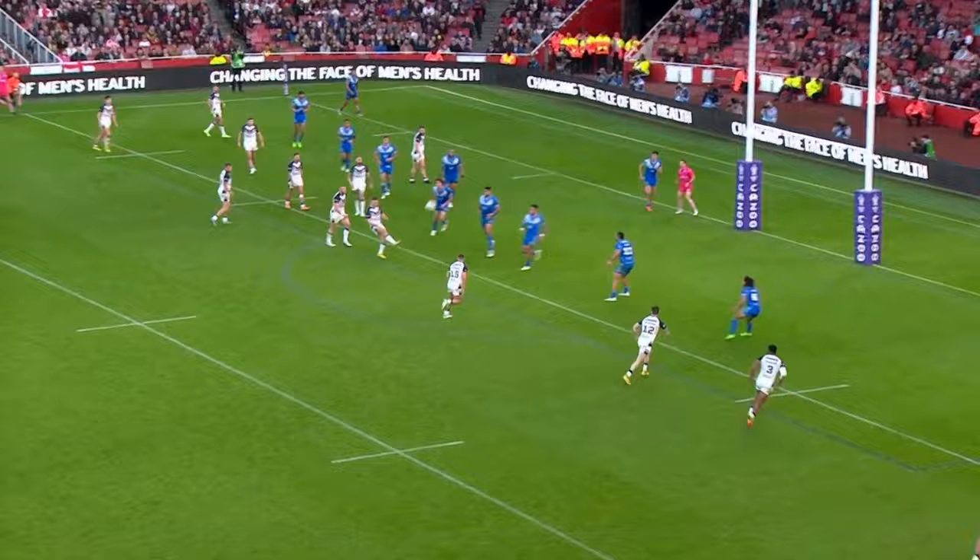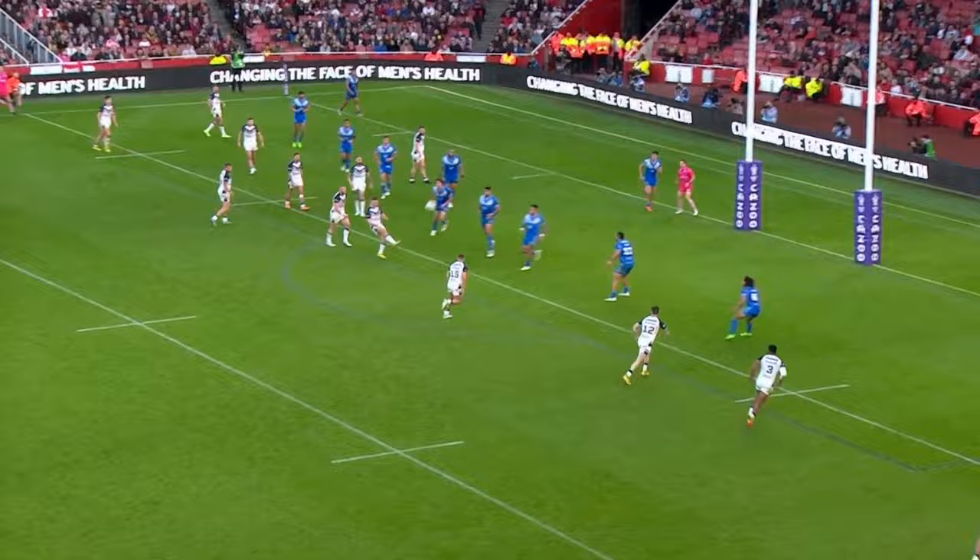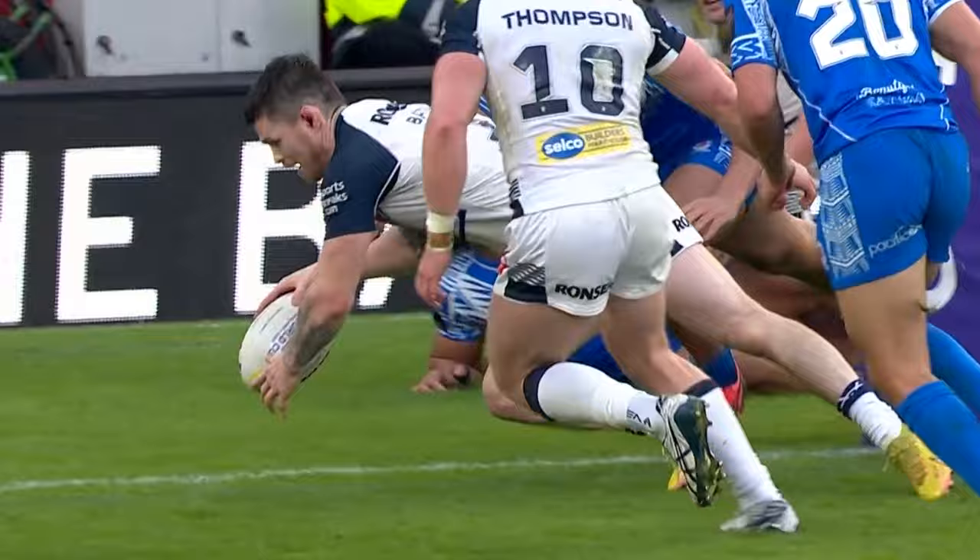Williams with a kick over the top. Watkins is chasing it. Lovey gets it — Lovey's dropped it! Score! Score! John Bateman! What a moment!